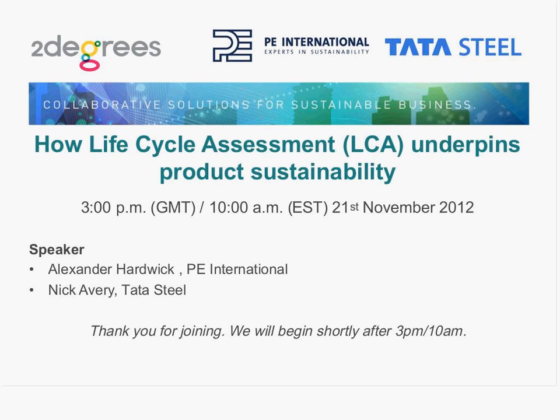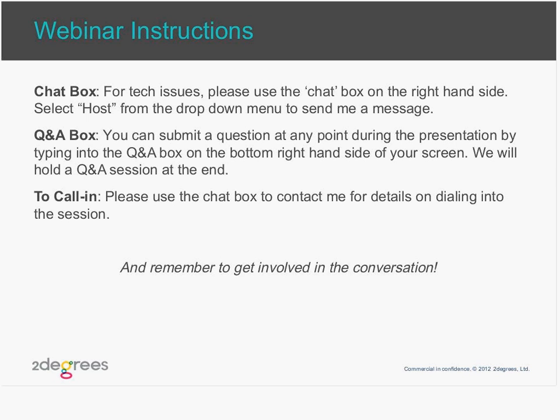Before we begin, I'm going to give a few technical instructions for the webinar. If you have any problems with the technology or audio, please use the chat box on the right-hand side of the screen to send a message. Select from the drop-down menu, send your message, and then I'll get back to you. I encourage you to ask questions throughout the presentation, and we're going to hold a Q&A session at the end. To ask your questions or give your comments, type into the Q&A box on the bottom right-hand side of the screen and press Send.